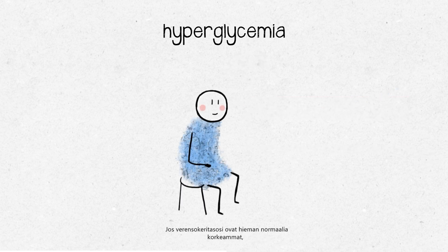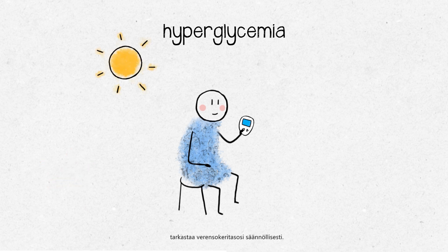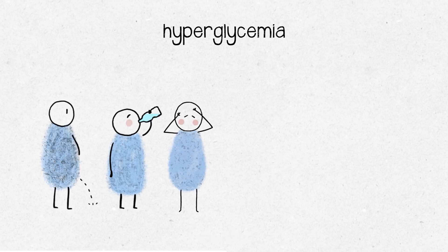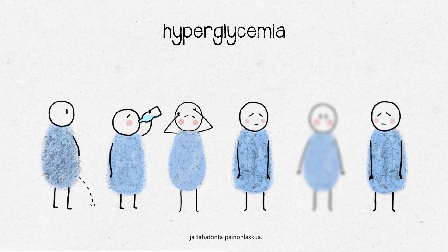If your blood sugar levels are slightly higher than normal, you will not usually experience any symptoms, hence it's so important to check your blood sugar level regularly. Characteristic signs of hyperglycemia may appear, such as passing more urine than normal, especially at night, thirst, headaches and tiredness or lethargy, blurred vision, and unintentional weight loss.